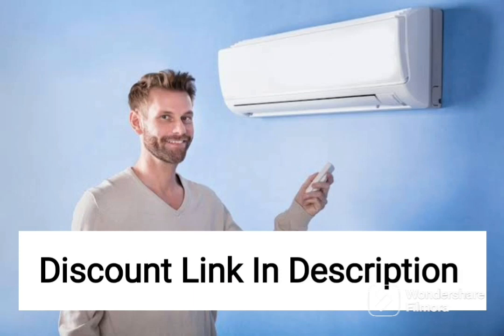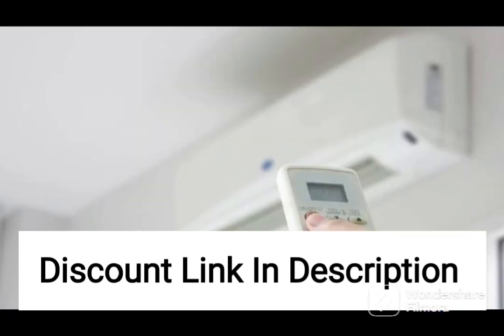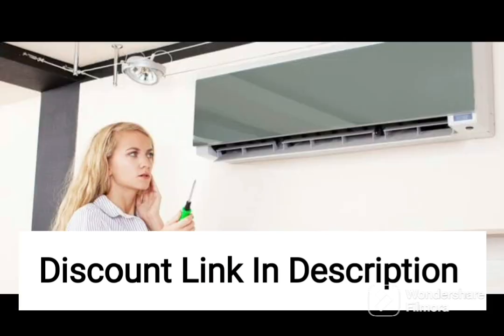The Samsung 1-ton 3-star Wi-Fi-enabled wind-free technology inverter split AC is a feature-rich air conditioning unit that offers excellent cooling performance and convenience. This model comes equipped with Wi-Fi connectivity, which means you can control the AC using your smartphone or other compatible devices.